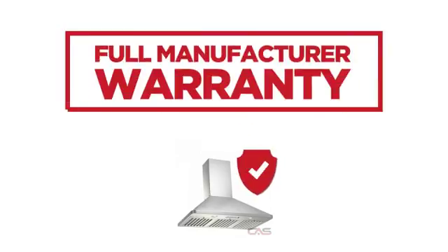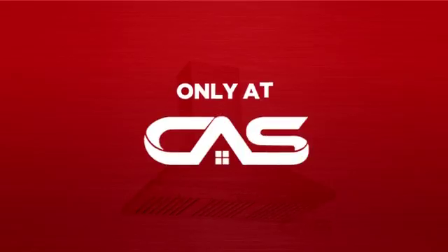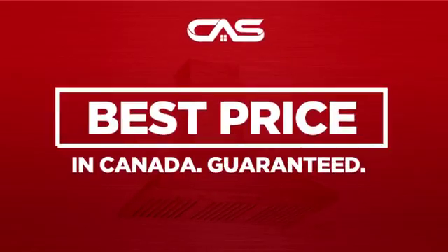Backed with a full manufacturer warranty, and only at Canadian Appliance Source, you get this ventilation system at the best price in Canada.